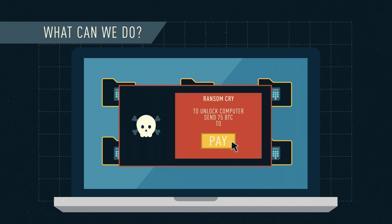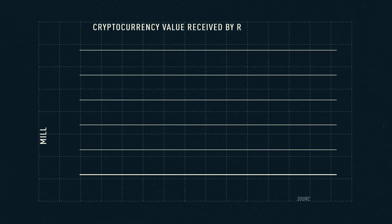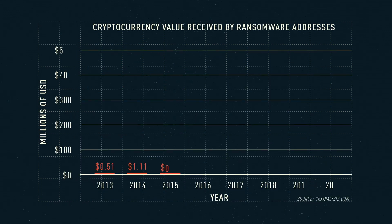Right now, no. The hackers are winning, and even police forces have been known to pay ransoms, despite their own policy against them.